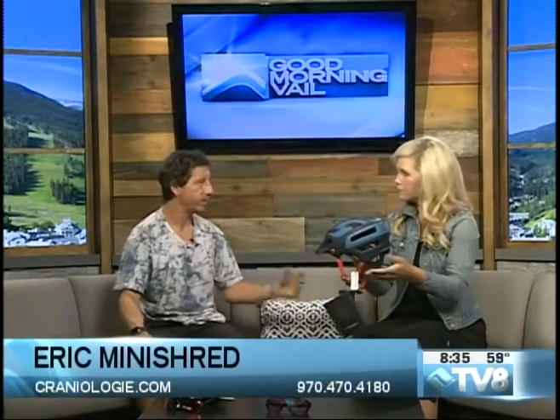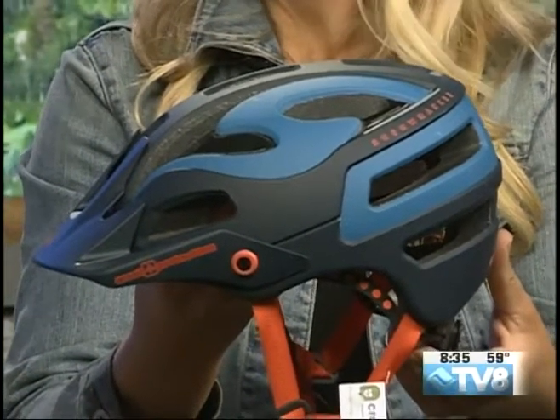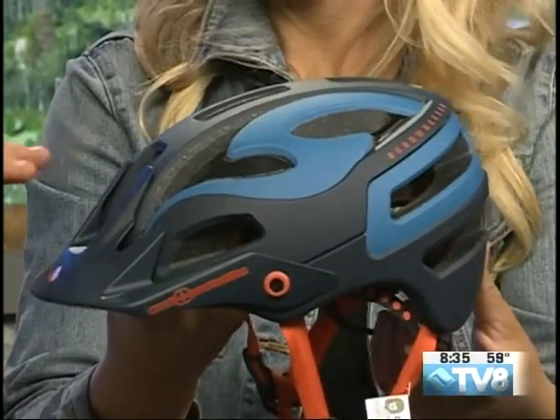Okay, well let's start with the helmet right here. I am aware of this Sweet Protection helmet because I happen to have one of these for snowboarding — these are awesome. They're out of Norway and fairly recent to the States. Last summer was their first year launching bike. I would call them the most technologically advanced helmets out there for both snow and bike.